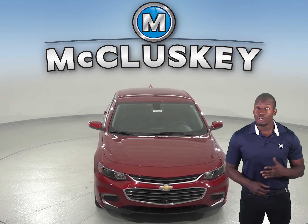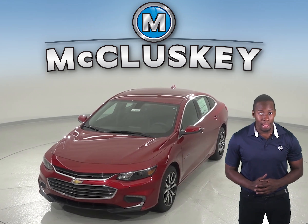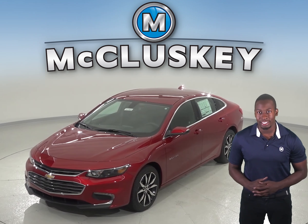In the Chevrolet Malibu, drivers are notified to check their rear back seat in case an infant or a young child is left in the seat. The Toyota Camry does not offer a rear back seat reminder.